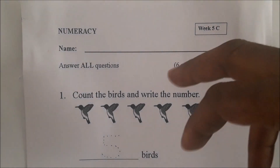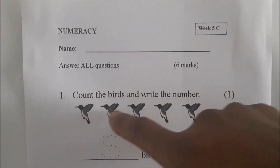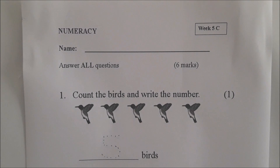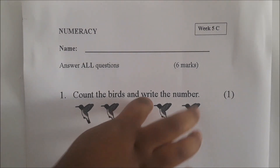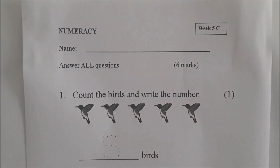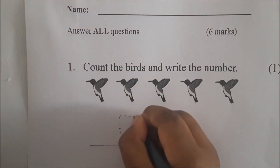Ok Jewel, we are at number 1 now — Week 5. Count the birds and write the number. Let's count the birds for me, Jewel: 1, 2, 3, 4, 5. Very good. See the number there? Trace around it. Write down and around. Excellent job, Jewel.